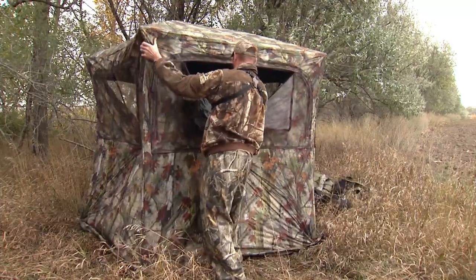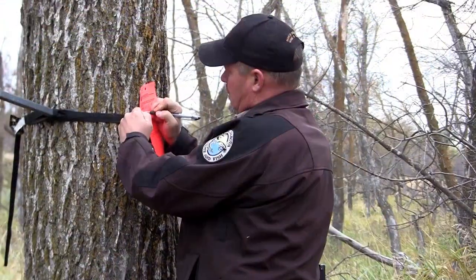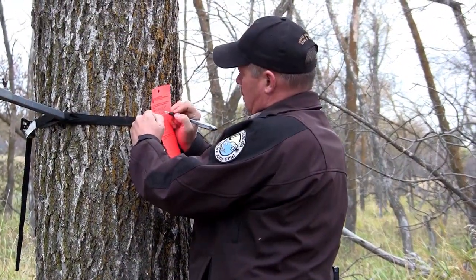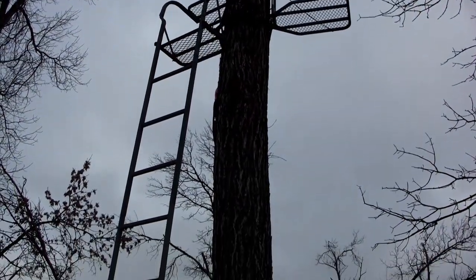Warden Erk says a lot of hunters are leaving equipment on wildlife management areas without identification. If equipment is found without identification, an orange warning tag will be placed on it explaining what's needed to bring it into compliance. If it's not brought into compliance, it could be seized. A lot of equipment is simply abandoned.